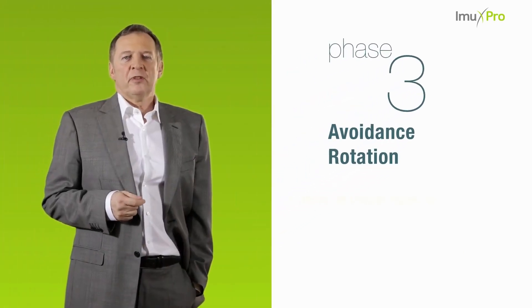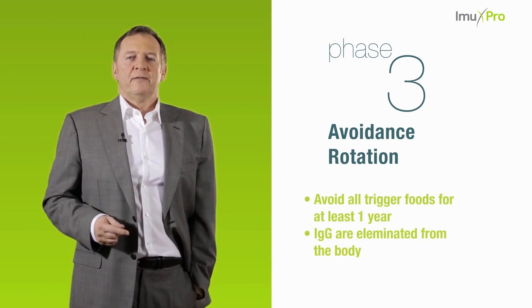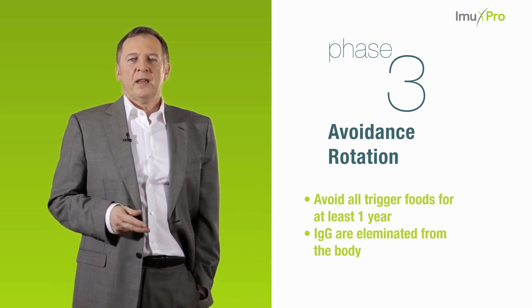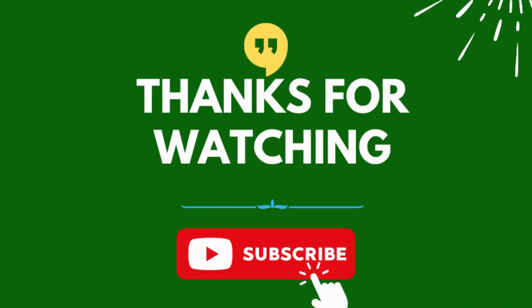In phase three of the ImmoPro concept, the stabilization phase, trigger foods which have been identified are avoided for at least one year. During this time, the IgG antibodies can degrade, and the food may possibly be re-tolerated and reintroduced into the diet.